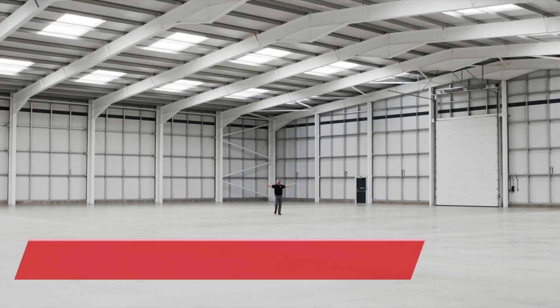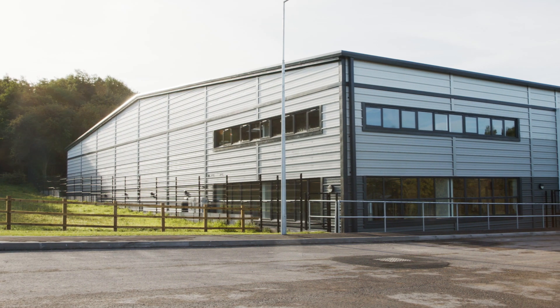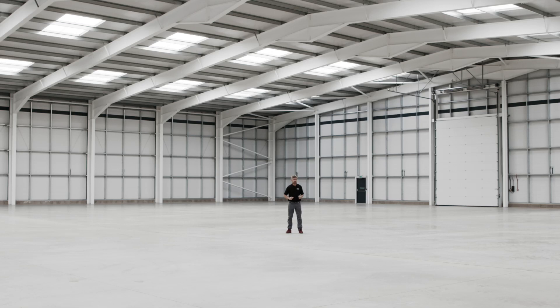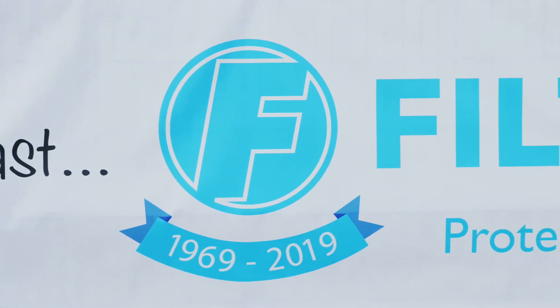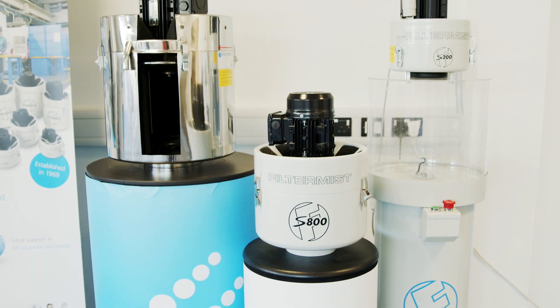Welcome to this brand new 30,000 square foot facility here in Telford in the heart of Shropshire. We're here today to find out what this building is going to be used for at the Filtermist Open Day. Filtermist have been really busy with expansion in the last few years and this is part of their ongoing strategy. There'll be loads of activities going on here including final assembly and storage for all the products they now sell. People protection is a lot more prevalent than it used to be, and Filtermist are really at the forefront of keeping clean air and environments in working conditions.